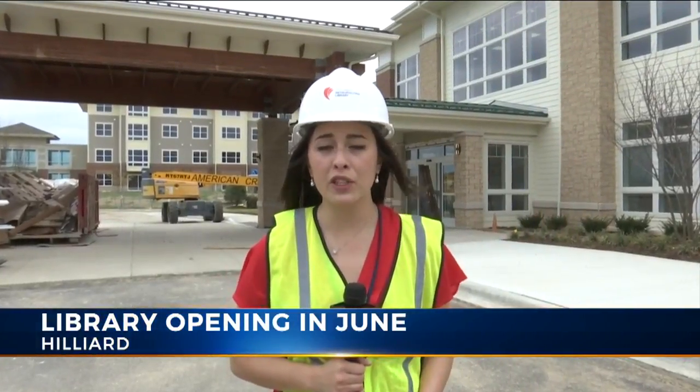The Cemetery Road location will close on June 6th, and there'll be a grand opening on June 21st. Local for you in Hilliard, Courtney Yoon, NBC4.